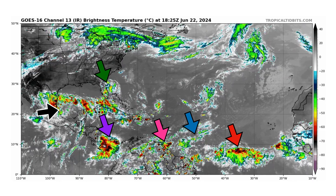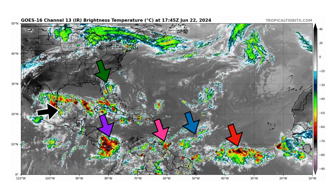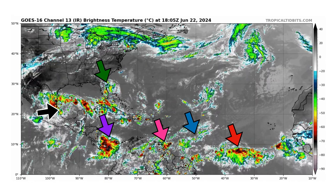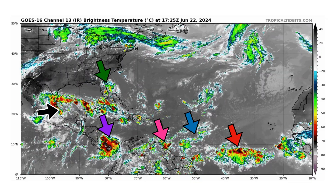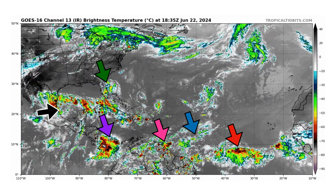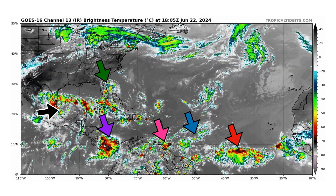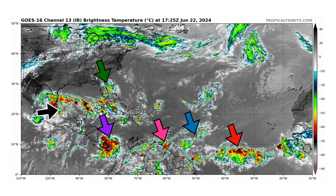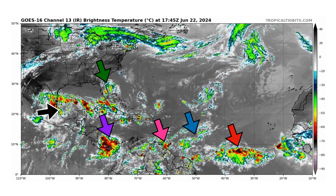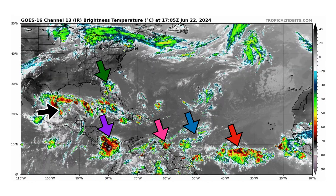We're looking at the latest satellite image of the Atlantic Basin, thanks to TropicalTippets.com, for Saturday June 22nd, 2024. The green arrow is pointing towards what's left of 92L as it's making its way inland across the east coast of the United States. The black arrow is 93L in the Gulf of Mexico — will it form into a tropical storm just like Alberto? And then we have our four tropical waves that we're monitoring in pink, purple, blue, and red.